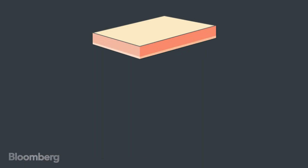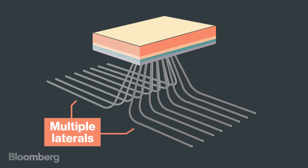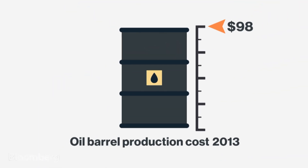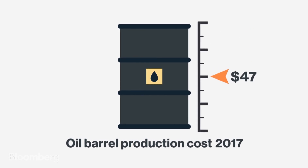And companies continued to innovate, now drilling multiple wells in one small area with pipes going in different directions underground. In fact, they can produce a barrel of oil for half the cost of what they did just four years ago.